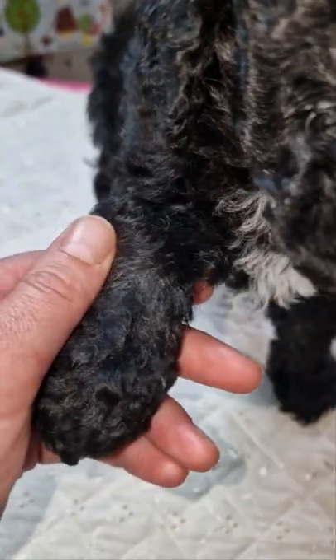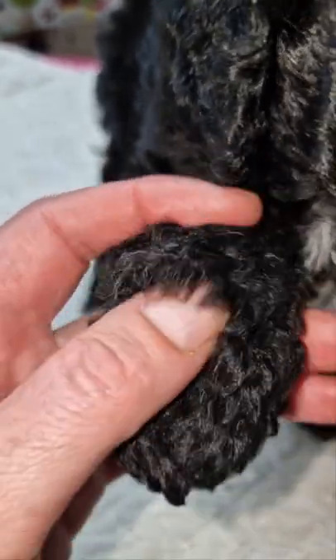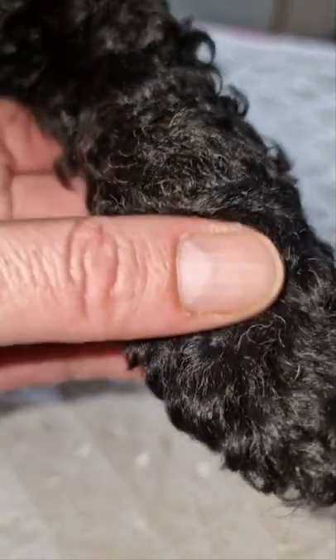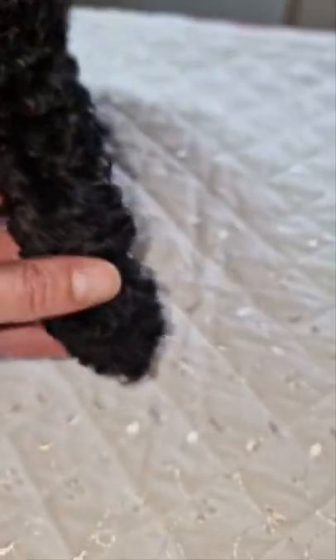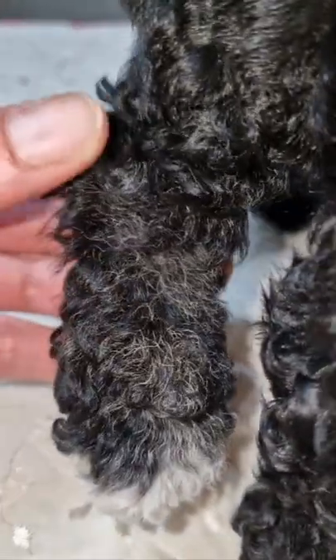His fur is changing and he is starting to get a lighter fawn in the bottom of his legs. I don't know if you'll be able to see that on the video, but basically what that means is he's not just a black abstract — he's a phantom.